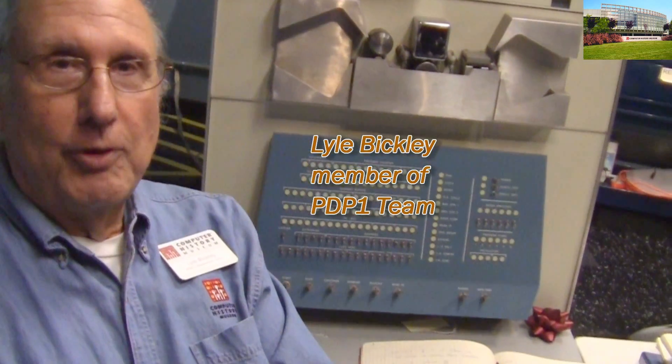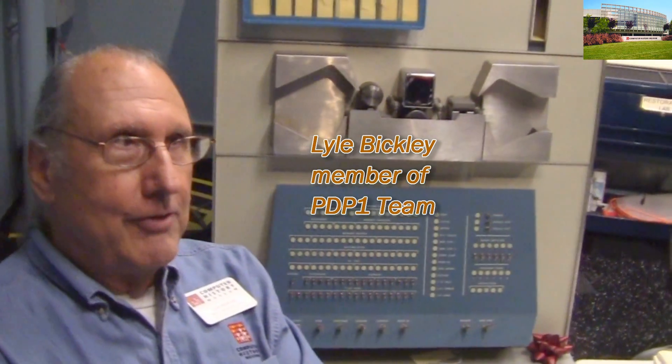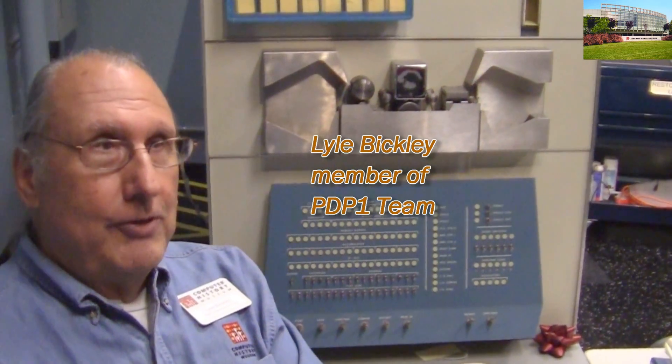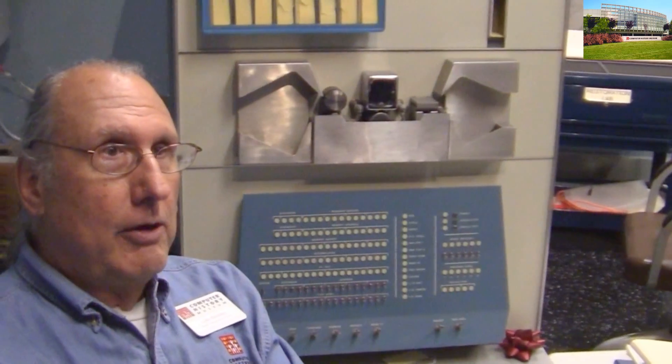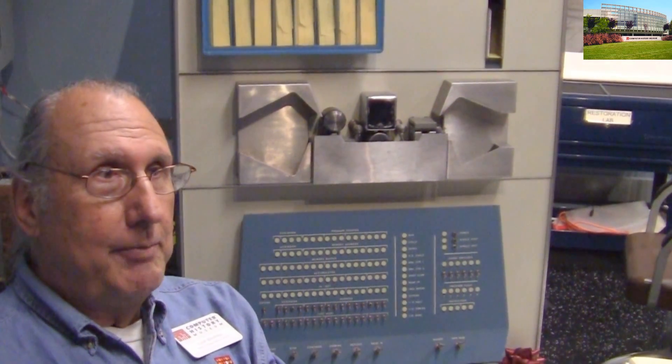Let me give you a little background on the PDP-1. This is the first computer that Digital Equipment Corporation made. When the DEC engineers wanted to build a computer, they were told no, because DEC was very concerned about trying to compete with IBM. But eventually they decided to build a computer, but they said you can't call it a computer because we don't want to raise IBM's hackles. So they called it a PDP — Program Data Processor. So it wasn't a computer; it was a Program Data Processor.